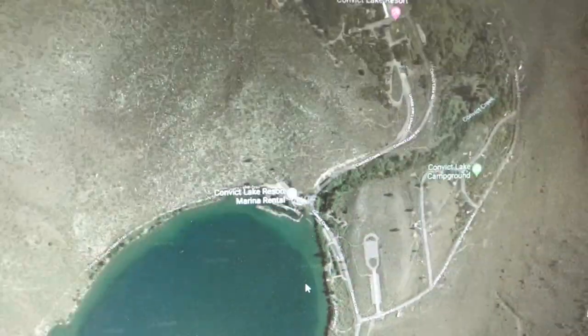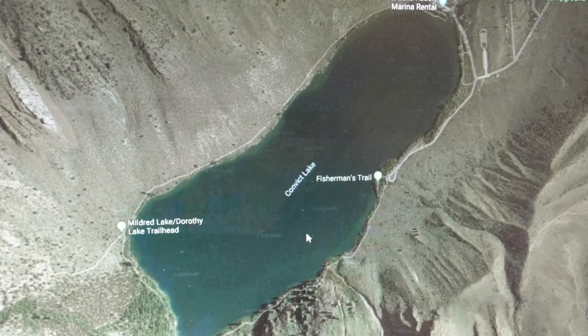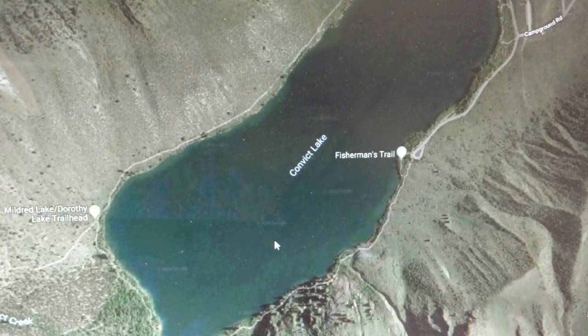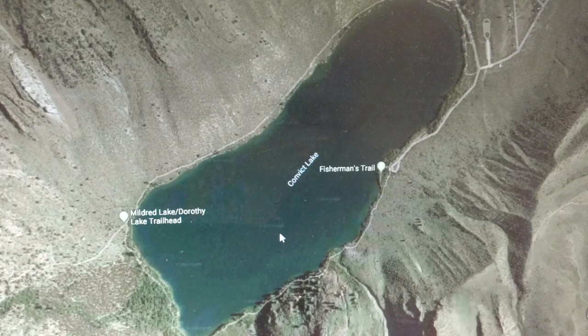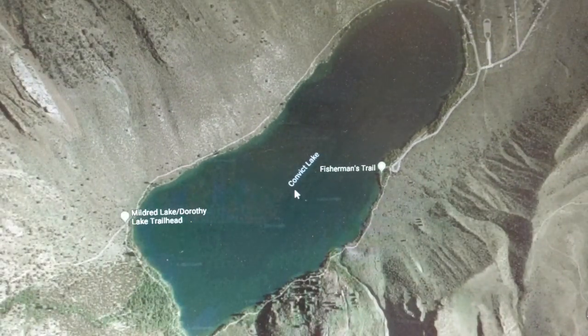That's it guys. If you have any questions, post up — this is an active page and I will answer every question. Give this lake a try if you're in the area. If it's busy, just move on to another spot, but fish it — it's a great lake. Awesome views, as you can see, and 100% worth giving it a try.